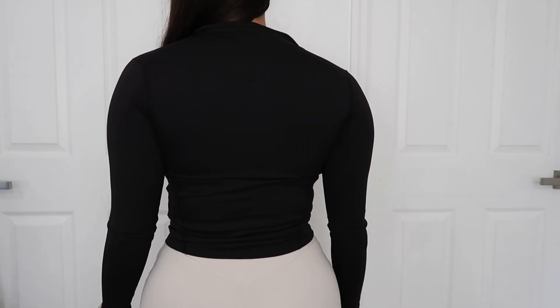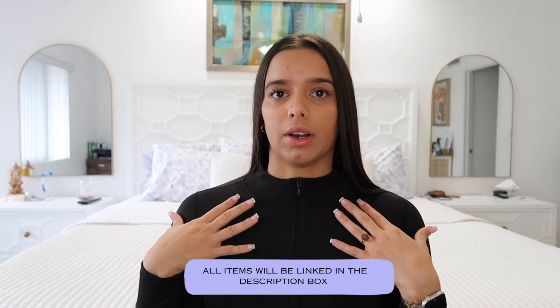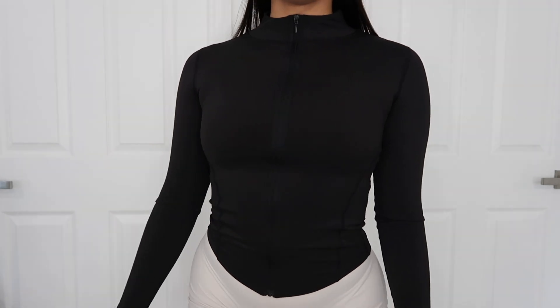I was worried it might be too tight, but honestly it fit perfectly. It has a zipper so you can pull it down if you want to work out with it open, since it can get hot in the gym. You also have the option of zipping it up all the way. I personally like to wear it showing a little bit of cleavage with the sports bra I got from them — though that bra is pretty minimal and shows a lot, so I'd really only wear it with this jacket or a shirt on top.